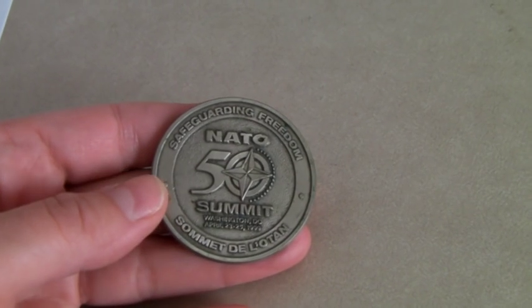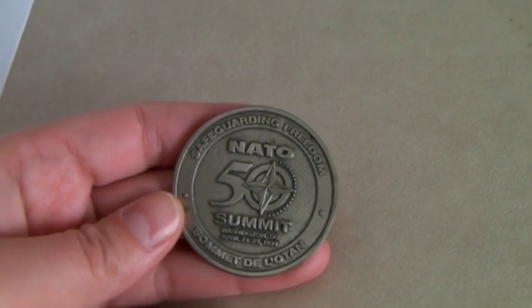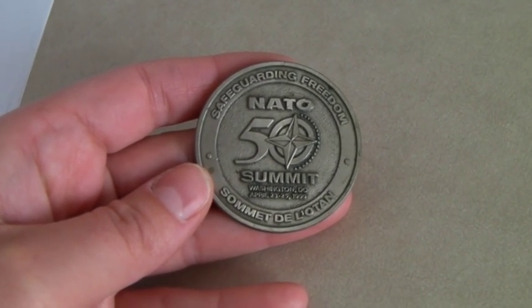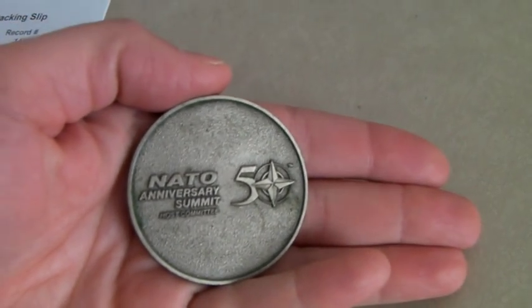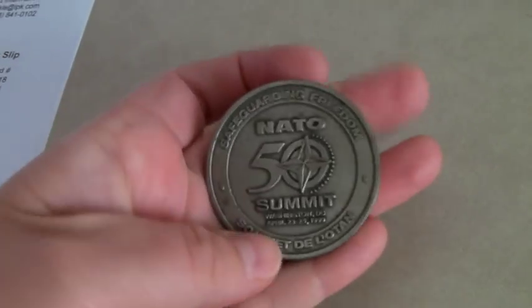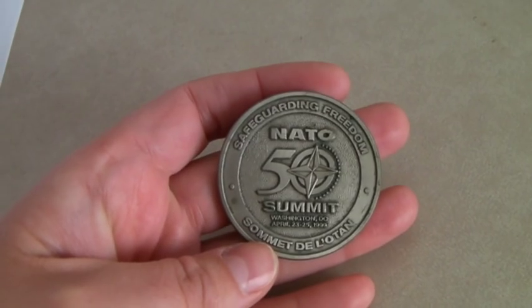This is one of those things you just find in a bag you bought — like a briefcase. This is a NATO summit coin from the 50th Anniversary Summit that happened in Washington D.C. in April 1999. We just found it in a bag, didn't buy it on purpose, and it sold for $15.